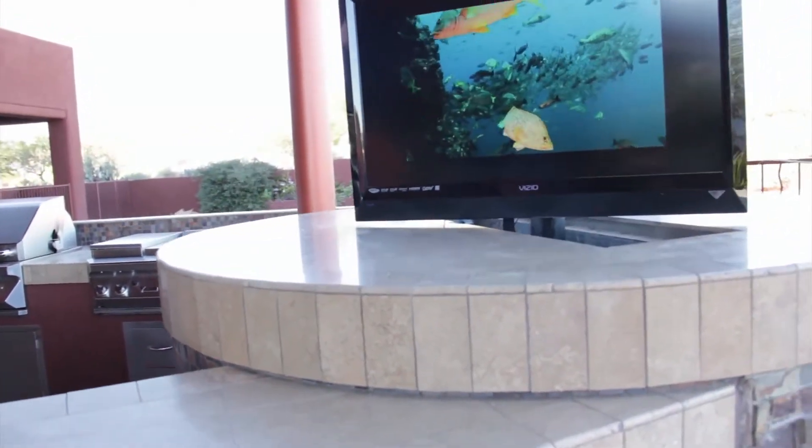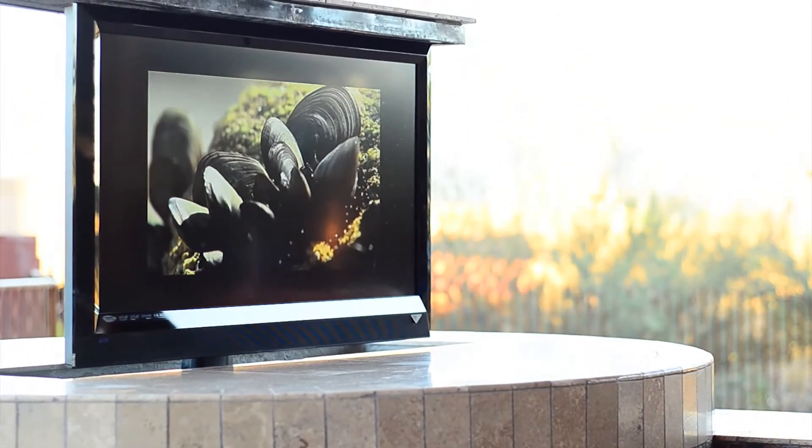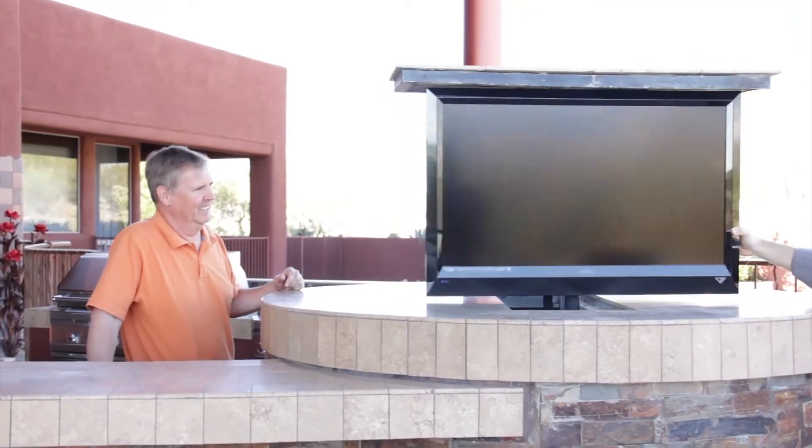Out of the blue he came out and was like, is there any way to put a TV on that, or can we possibly do a TV that kind of comes out the center of it? I thought, okay, let's give it some thought and give it a shot. He was tickled pink. When I showed him that it actually swivels so he can watch it while he's barbecuing, he was cool — he was ready for it.